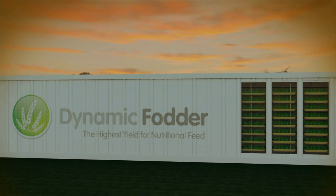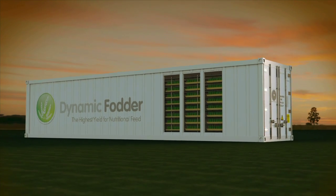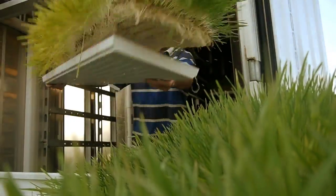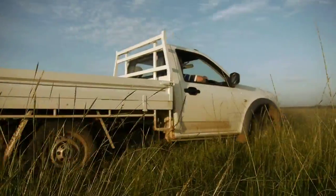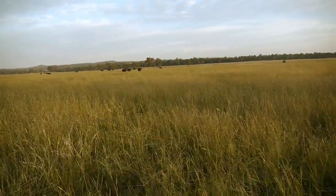The Dynamic Fodder Unit is a transportable hydroponic fodder production module housed in a purpose-built 12-metre container. It produces up to one tonne of high-nutrition fodder per day, every day. This sustained production performance is equivalent to 20 hectares of fertile pasture, all contained in the mere volume of a standard shipping container.